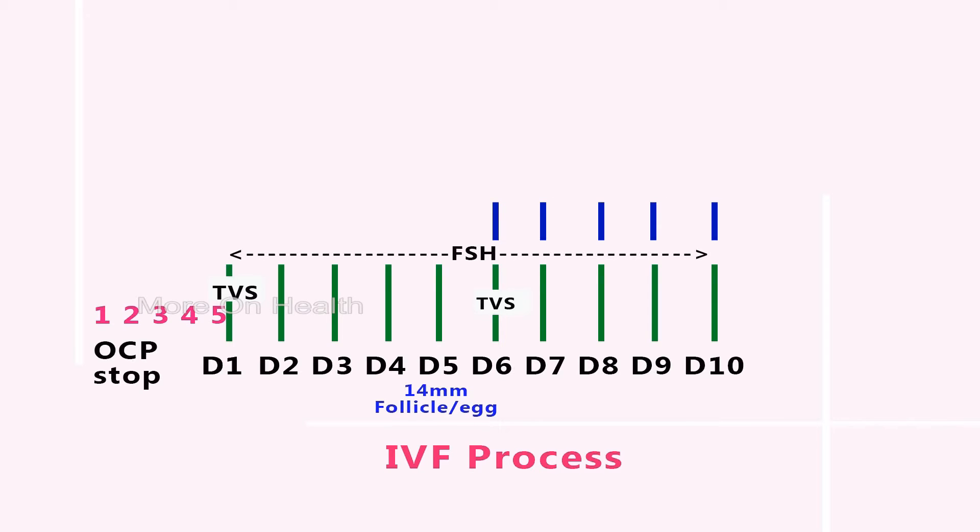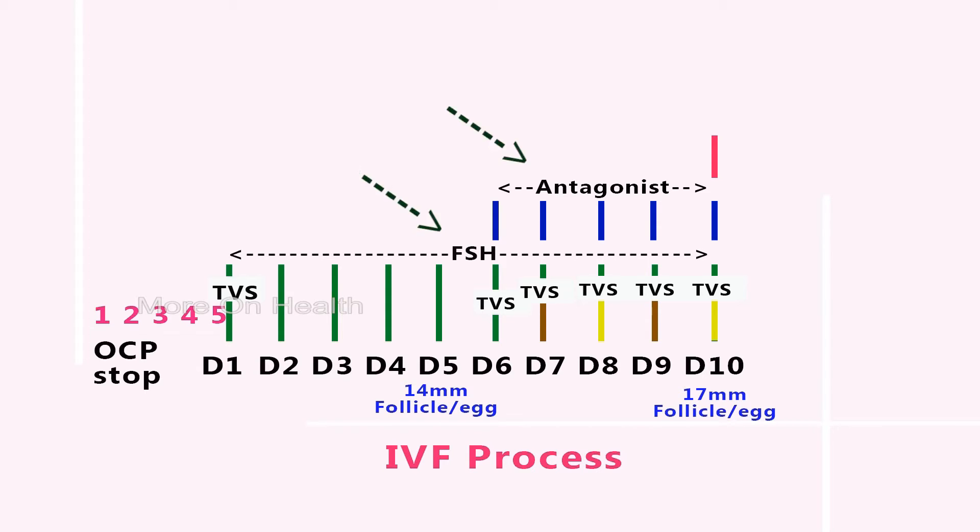Usually it takes four or five days of antagonist injection for the follicles to be ready. We call you for an ultrasound on an alternate-day basis — so you might be called on the seventh and ninth day, or the eighth and tenth day. Once the eggs have reached a size of 17 mm, we will tell you they are now mature. On that same day you will take the antagonist, the FSH injection, and along with that the ovulation trigger injection.